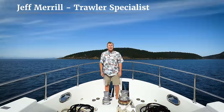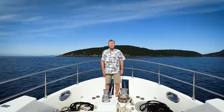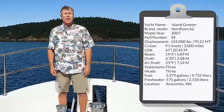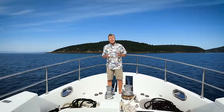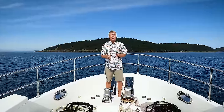Hi, I'm Trawler Specialist Jeff Merrill in Anacortes, Washington aboard the Nordhaven 62 Island Greeter. Island Greeter is a 2007 model year — she's hull 34 out of 39 Nordhaven 62s built, and she really has a spectacular layout and a wonderful assortment of equipment. The owners came from cruising sailboats. We sat down with them to design this boat, and she has a lot of the most attractive features of any Nordhaven 62.